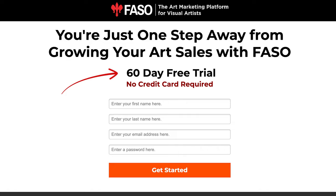Because I'm an affiliate with them, I have the ability to give you a special deal of 60 days free of Faso services. So if you're curious and want to check them out, it's simple — just follow this link to get your free 60-day trial. I wish you the best of luck in your painting, your art business, and whatever way you are hoping to move forward. I'll see you next time.